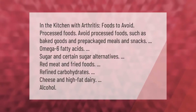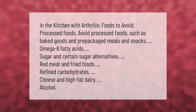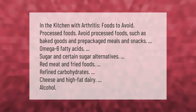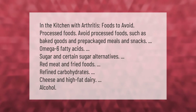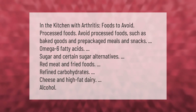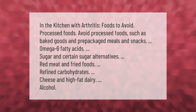In the kitchen with arthritis, here are foods to avoid: processed foods such as baked goods and pre-packaged meals and snacks, omega-6 fatty acids, sugar and certain sugar alternatives, red meat and fried foods, refined carbohydrates, cheese and high-fat dairy, and alcohol.